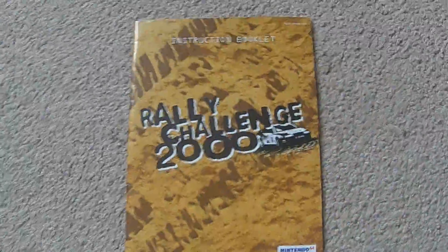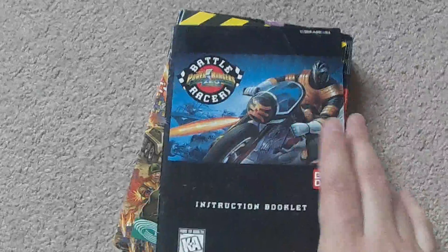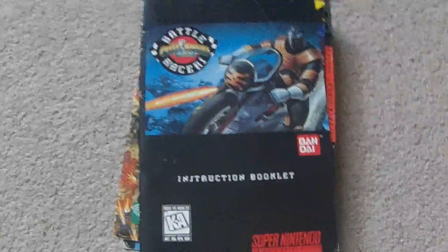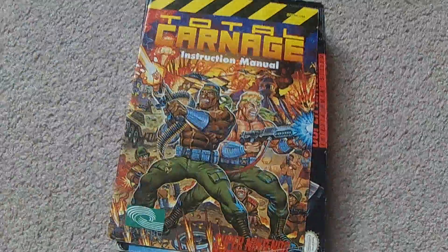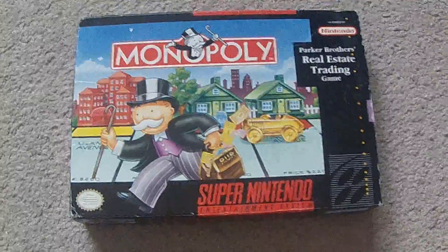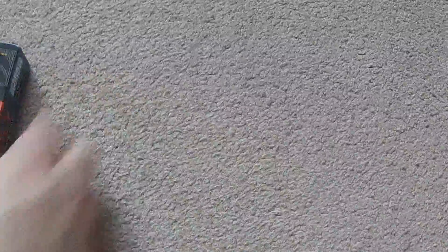Next up I got a couple of manuals. I got Rally Challenge 2000 from eBay for $11. I also got a lot where each item worked out to about $7 each — a manual for Power Rangers Battle Racers, the manual for Turtle Carnage for Super Nintendo, and the box for Monopoly, so now my copy is fully complete. Not too bad at $7 each.